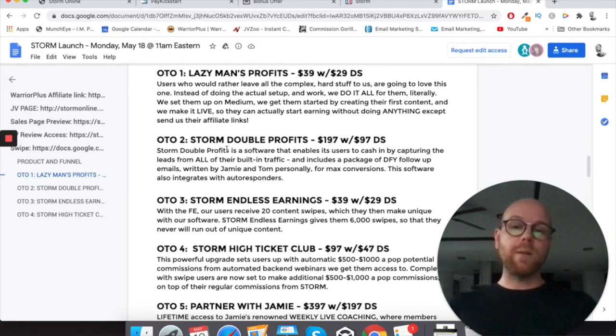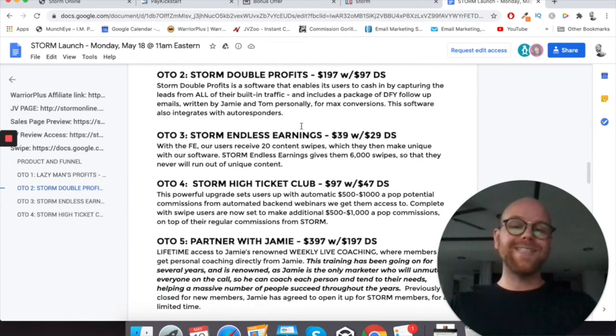Upsell number two is Storm Double Profits — $197 with a $97 downsell. It's a software that enables its users to cash in by capturing leads from all of their built-in traffic, and includes a package of done-for-you follow-up emails written by Jamie and Tom personally for max conversions. This software also integrates with autoresponders, so it's a way for you to have an email list with high-converting emails that get people to actually purchase.